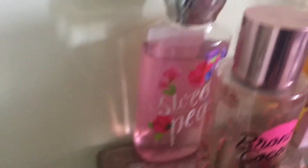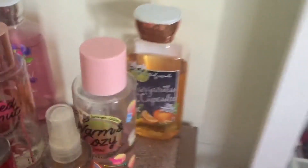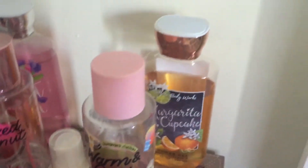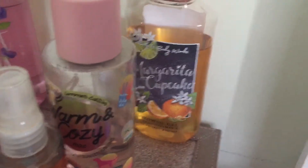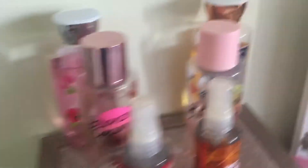These are the shower gels. I know what you're thinking — they should be in the bathroom — but they're not because they're too aesthetically pleasing. So that is the Margarita Cupcake. At first I didn't really like that scent, and I still kind of don't. And then this is the Sweet Pea Body Wash. I kind of like the smell, it's really good. It doesn't really smell like peas; it smells more like flowers.